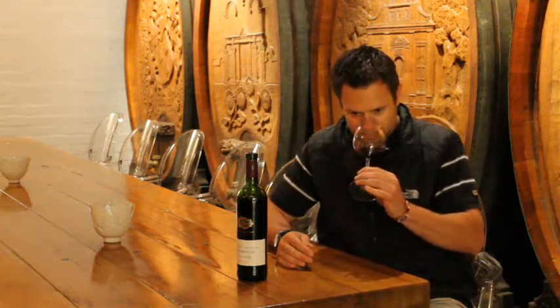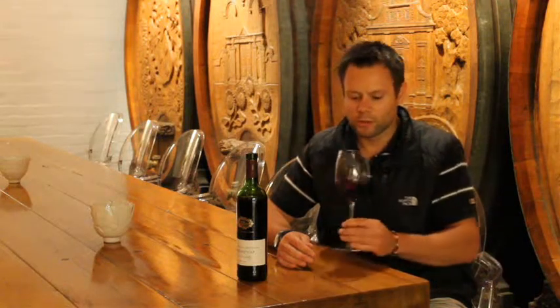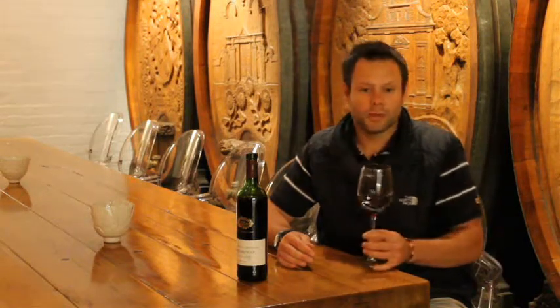On the nose, you can find nice lovely red cherries, a bit of dark fruit, a bit of chocolate, a little bit of that oak spice coming through.